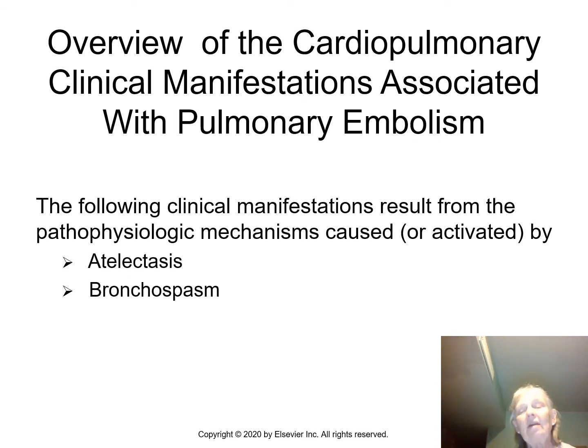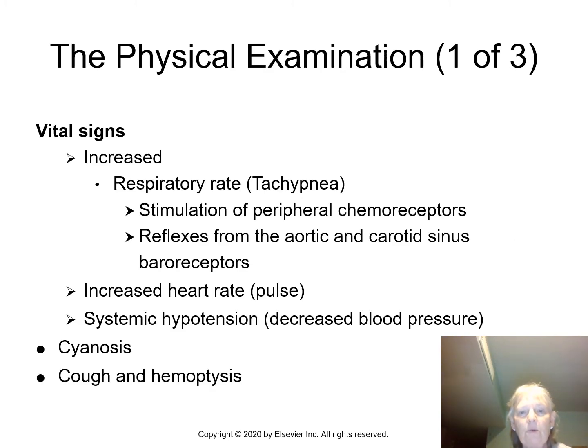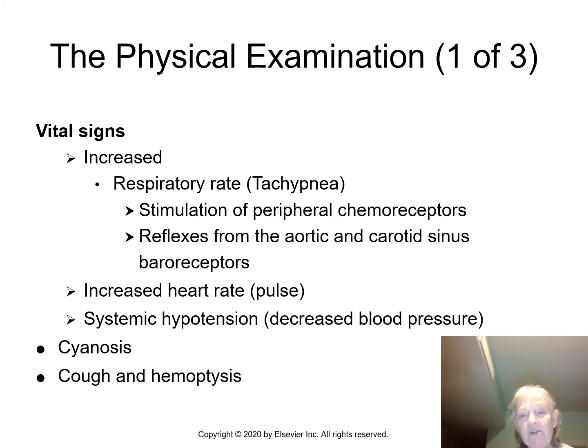What do we see clinically? Atelectasis and bronchospasm. Increased heart rate — these patients will be hypoxic and hypoxemic, so we're going to see tachycardia. We'll also see tachypnea as the body tries to get more gas across the alveolar-capillary membrane, stimulating chemoreceptors. You'll also have systemic hypotension, decreased blood pressure, cyanosis, and coughing with hemoptysis.